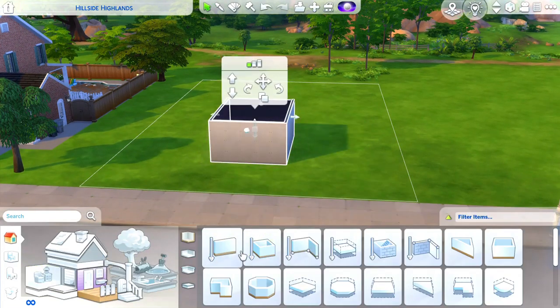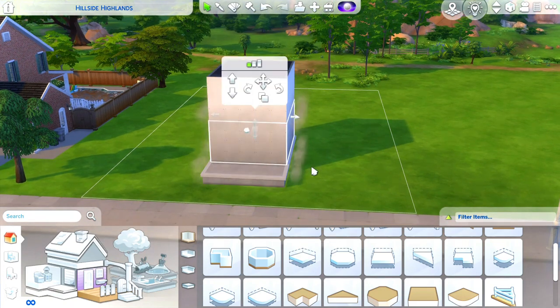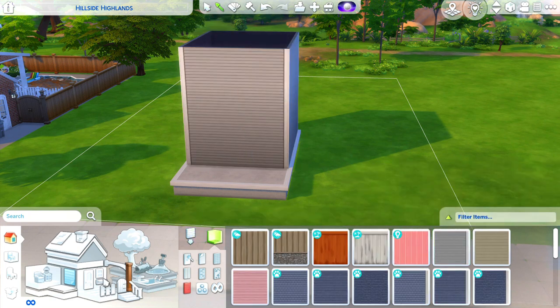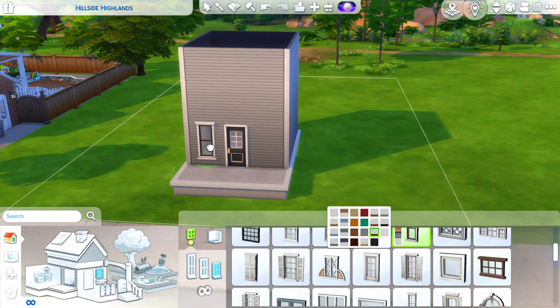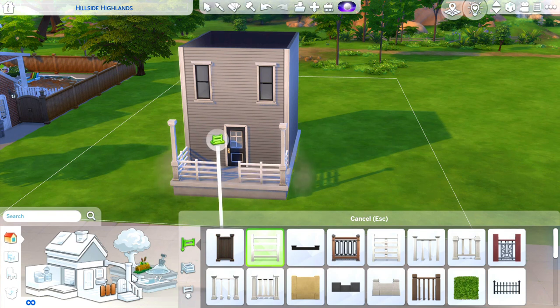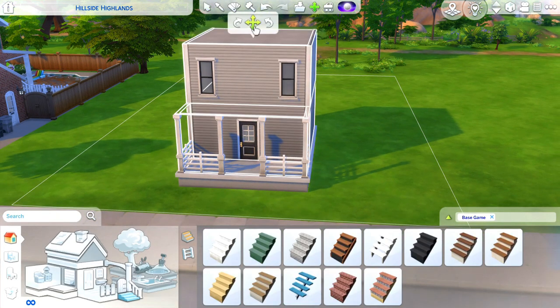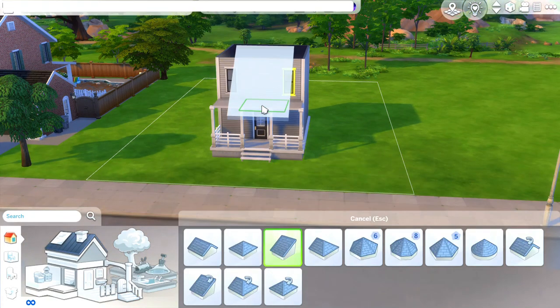Hey guys, it's Ashley. Welcome or welcome back to my channel. So in today's build, we are building in Newcrest, which I feel like it's been maybe just a few weeks since I've built in Newcrest. I feel like I've been experimenting with some different worlds recently that I don't typically build in. I tend to like to build little suburban homes or these little craftsman-y style homes. So that is kind of what we're doing today.